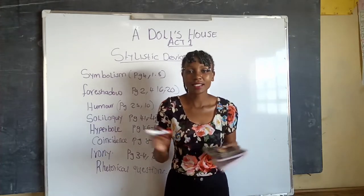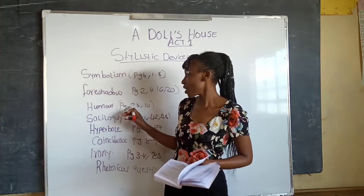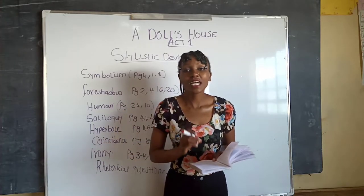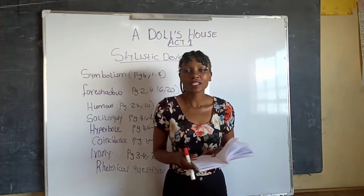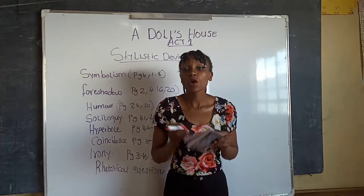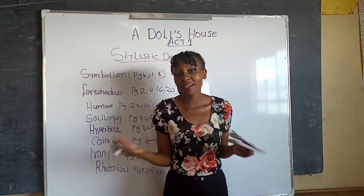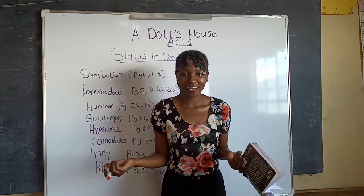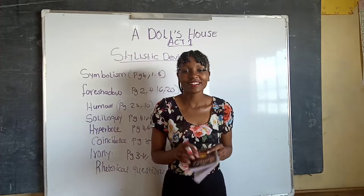Next we have humor — a literary device that makes you laugh while reading a piece of writing. On page twenty-five, Mrs. Linde tells the doctor she cannot manage these years because of overworking herself. The doctor then asks Mrs. Linde whether she has come to town to amuse herself with entertainment. Mrs. Linde says she has come to look for work. It is funny when Dr. Rank asks Mrs. Linde: 'Is that a good cure for overwork?'